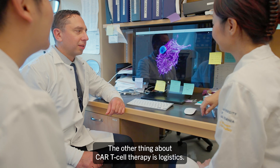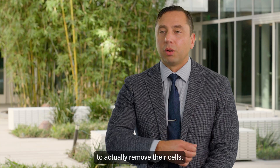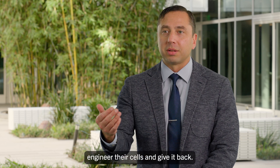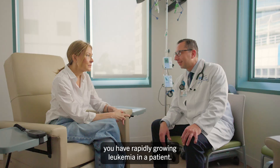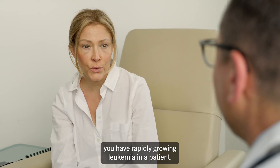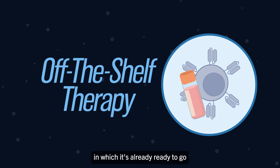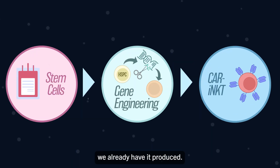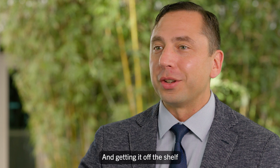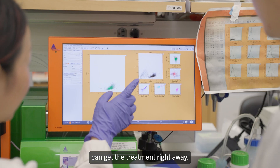The other thing about CAR T-cell therapy is logistics. It takes several months to actually remove a patient's cells, engineer their cells, and give them back. In the meantime, you have rapidly growing leukemia in a patient. iNKT cell therapy is what we call off-the-shelf — it's already ready to go because it's from a donor. You don't have to pre-collect it; we already have it produced, and patients with leukemia can get the treatment right away.